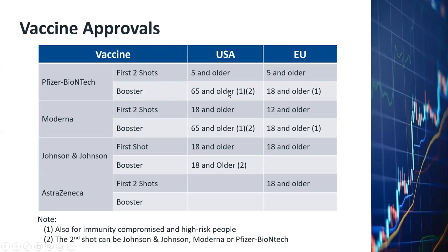For EU, the booster shot is approved for people who are 18 years of age and older — footnote number one applies. For Moderna, the primary shots — two shots — have been approved in the US for people who are 18 and older and in the EU for people 12 and older.